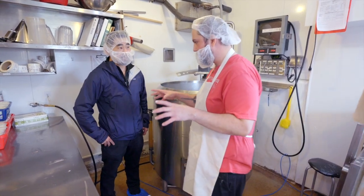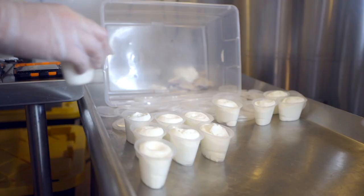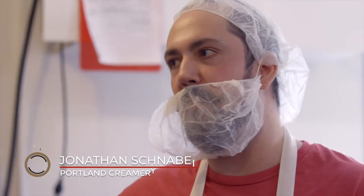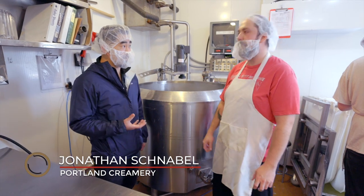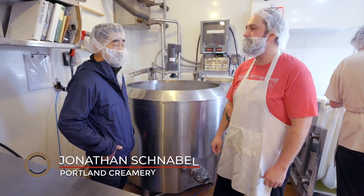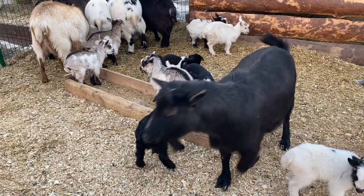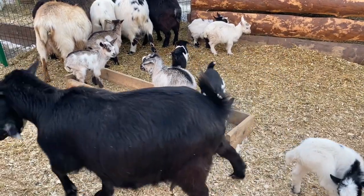Absolutely. You can almost taste stress on a goat. It really comes out in the cheese — they need to have an easy, comfortable life. It comes through in the smoothness, in the flavor profile. It almost seems like they're part of the family. When you think about the whole process, the goats are the biggest part of the family.